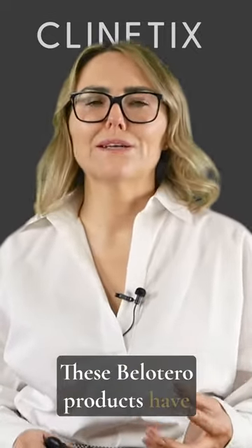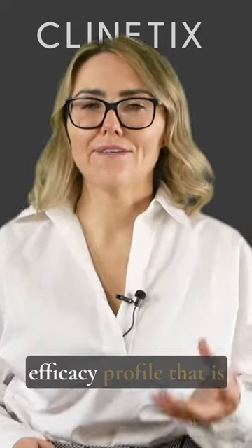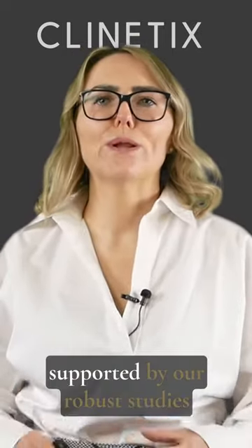These Bellatero products have got an incredible safety and efficacy profile that is supported by our robust studies and clinical papers.